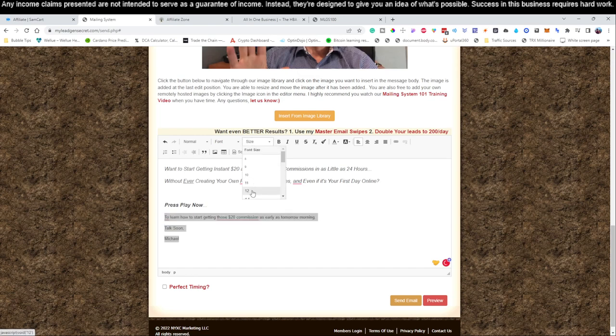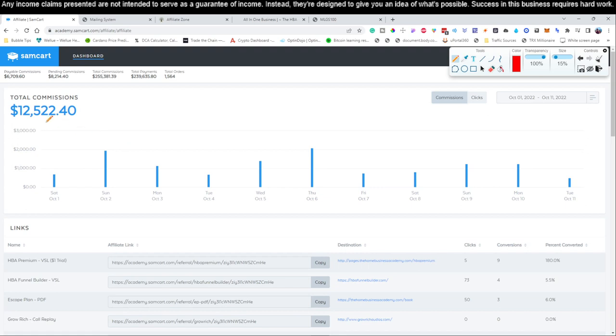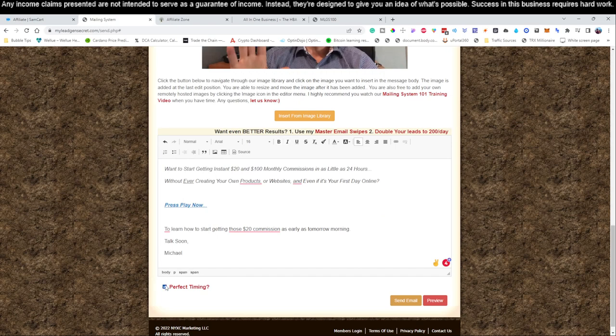Highlight the 'press play now' text, then hit the little link icon and paste in your affiliate link from Sam Cart. Go to Sam Cart, come down to 'All-In-One $25 Business,' hit the copy button, come back to the mailing system, click the link icon, paste it in, and click OK. That's your affiliate link embedded into the email. Once that's done, hit 'Perfect Timing' and click 'Send Email.' That's all there is to it.